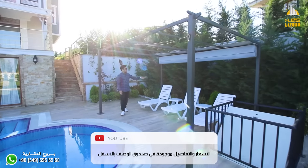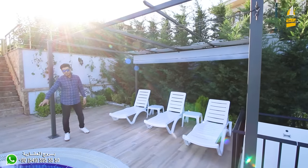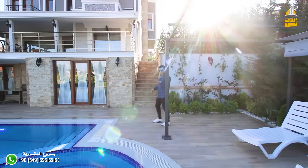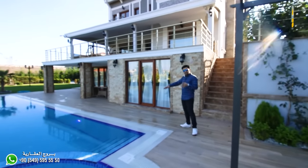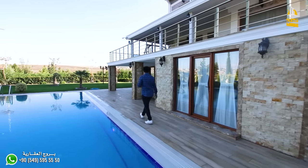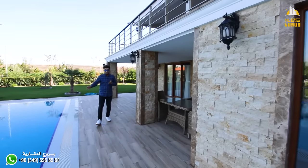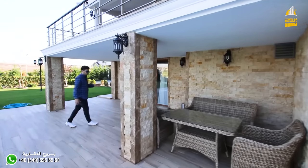There's a relaxation area with an electronic curtain, and a small pool for young children. The villa owner — may God bless him — has paid attention to the finest details, including a kitchen that serves the pool area. There's also a covered seating area that serves the pool and the outdoor garden, as well as a bathroom here.